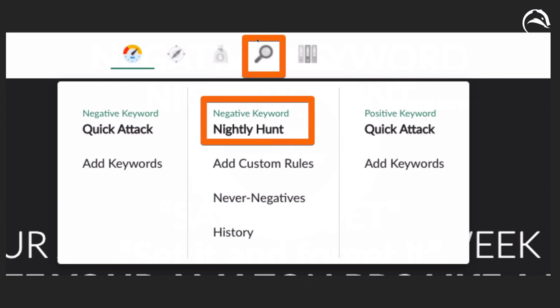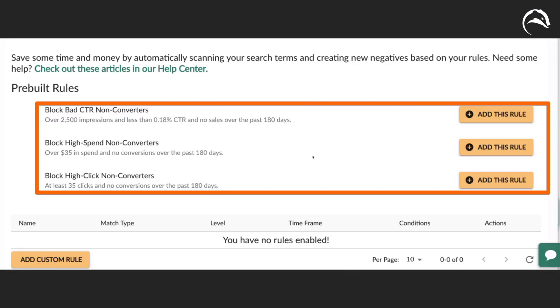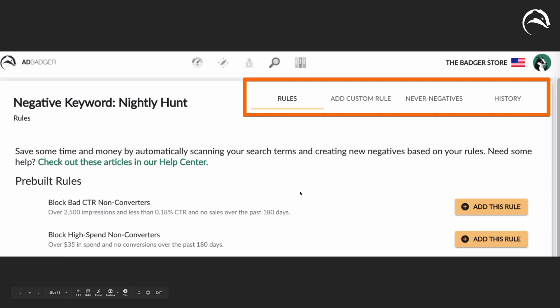To use it, go up to Keywords and Targeting — represented by a magnifying glass — then go to Negative Keyword Nightly Hunt. You'll be greeted with three preset rules. For many users, you can simply click 'add this rule' one, two, three. This will block the three worst offending types of searches bringing down your Amazon account: things that get lots of impressions but no clicks or sales; things that get lots of spend and no sales; and things that get lots of clicks and no sales. You can also add a custom rule — for example, turn everything over $25 or $35 in spend without a conversion into a negative keyword.